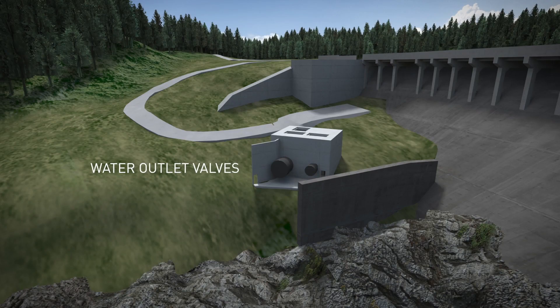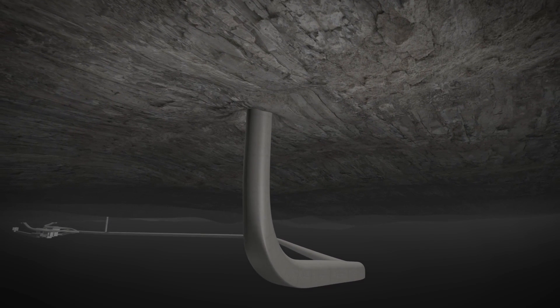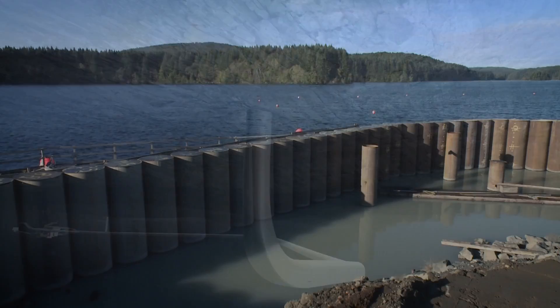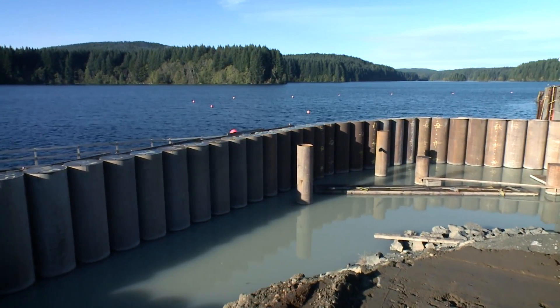BC Hydro is working on a new intake here at the John Hart Dam. The new intake will go underneath, enter the power tunnel, and travel about 1.5 kilometres down to the powerhouse to create electricity. But the first step is to create a coffer dam to dewater the area between the coffer dam and the John Hart Dam, to allow them to do the work in the dry.